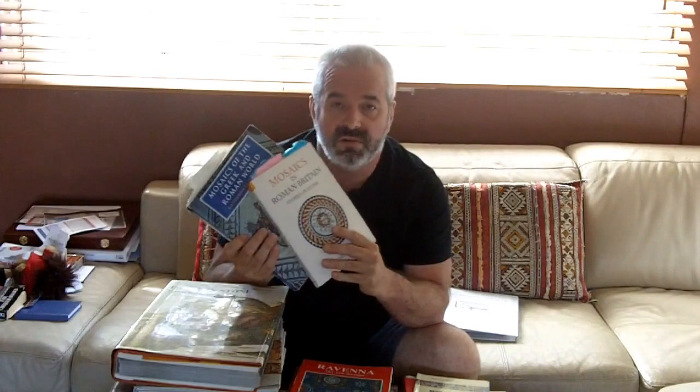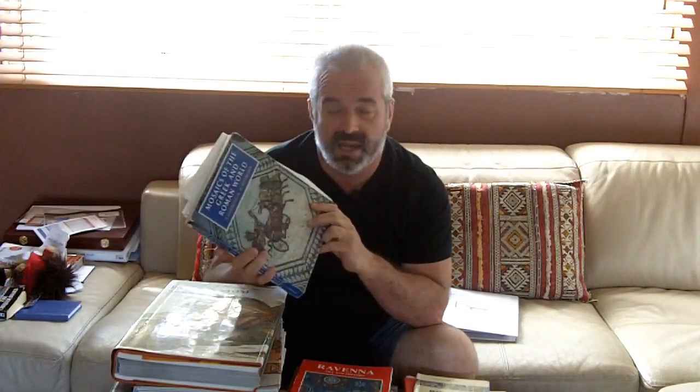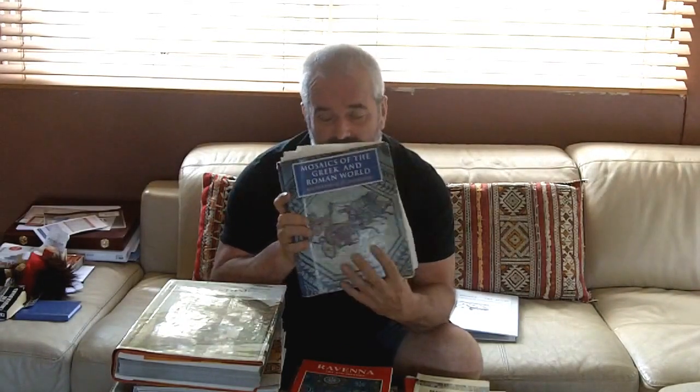A good one is 'Mosaics in Britain' by Patricia Witts, going through what the images mean. This to me is the standard work on Roman mosaics: Katherine Dunbabin's 'Mosaics of the Greek and Roman World.' Again, the pictures aren't that great, but there are sections on technical aspects and what's known about methods of production. As you can see mine's a bit worn, but if you want one academic book, get that one.